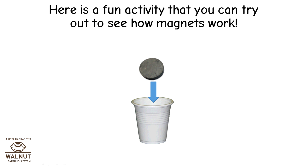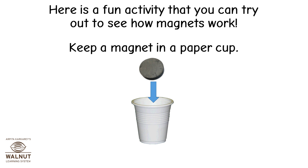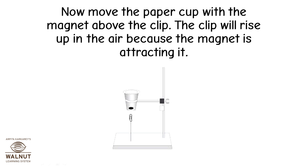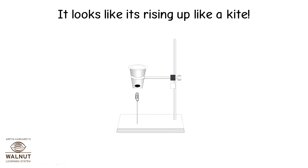Here is a fun activity you can try to see how magnets work. Keep a magnet in a paper cup on the table, and keep a steel paper clip with a small piece of thread attached to it. Move the paper cup with the magnet above the clip — the clip will rise up in the air because the magnet is attracting it. It looks like it's rising up like a kite.